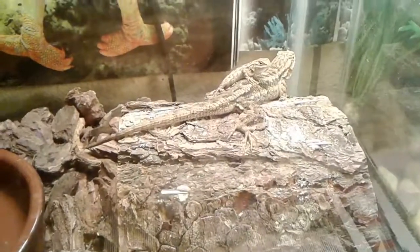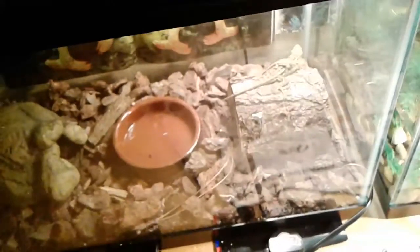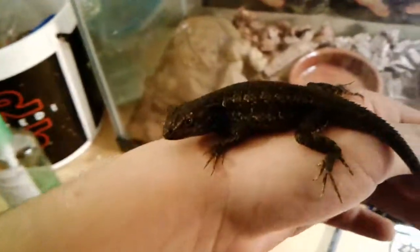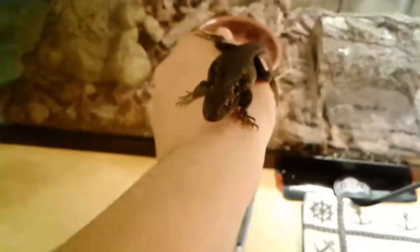You can see him right there on top — he's pretty cool. I got him about two weeks ago, and then just two days ago I got another new blue belly. Here he is, guys — he's pretty sick. He has some different coloration on his back and all over his body.